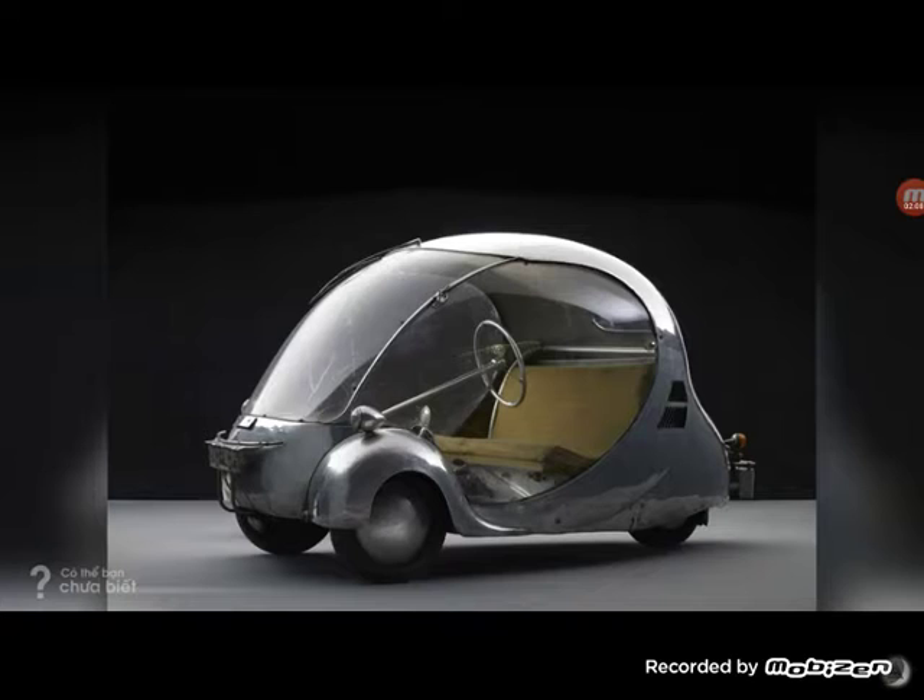What is this? This looks like an old car but also a new car.